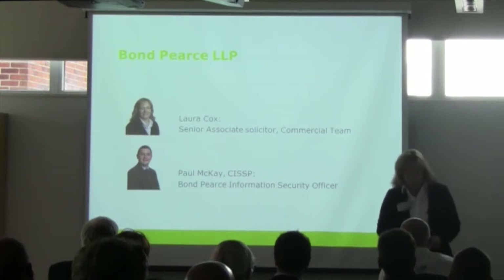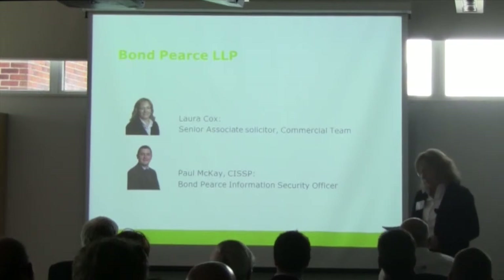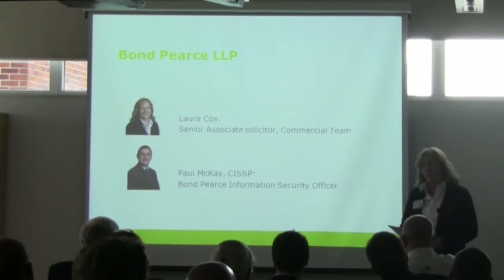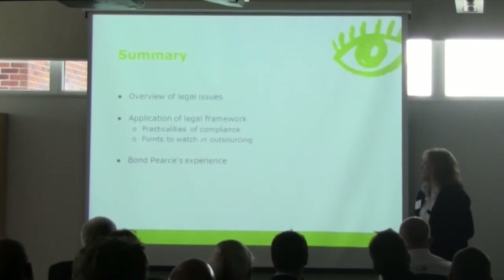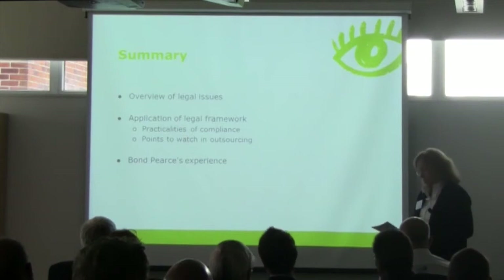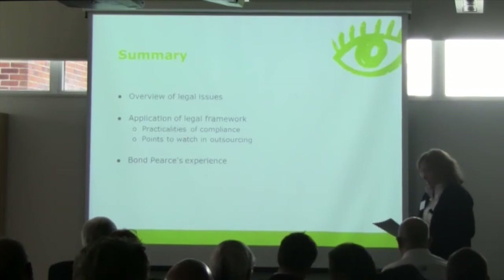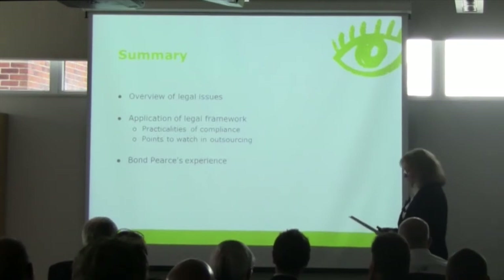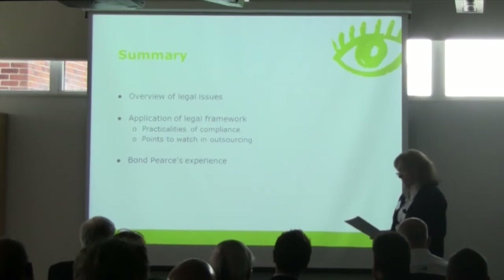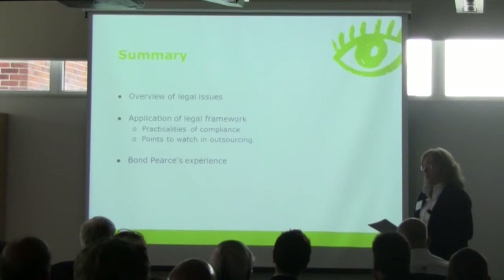Paul McKay is Bonprice's Information Security Officer, and under his guidance Bonprice became the first law firm in the UK to obtain the ISO 27001 Information Security Management Standard. We're going to start with a brief reminder of the legal framework relevant to IT security in the UK, and then look in more detail at how it applies in practice, considering practical steps businesses need to take to ensure compliance.